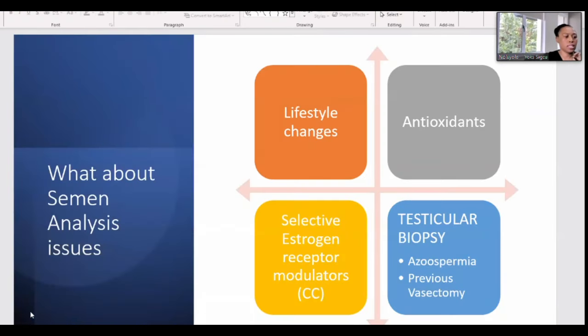Once the woman's side is sorted out, we also want to make sure the man's side is addressed. We look at doing a semen analysis, and if there are problems, we can help with a testicular biopsy. If no sperm is found in the semen analysis, we check further and, if possible, directly retrieve sperm from the testes itself.